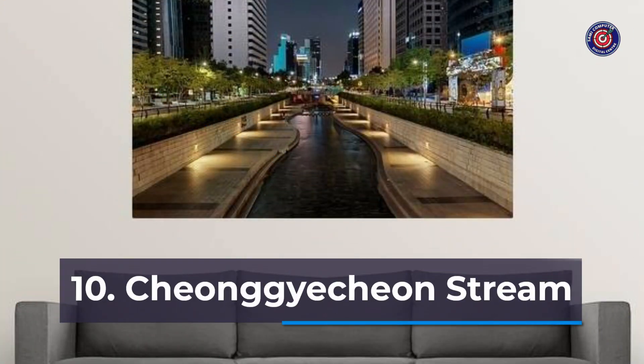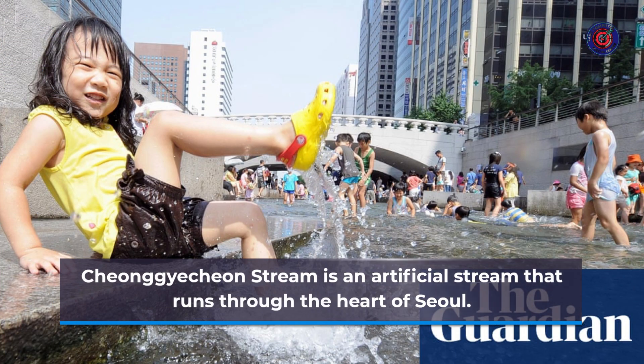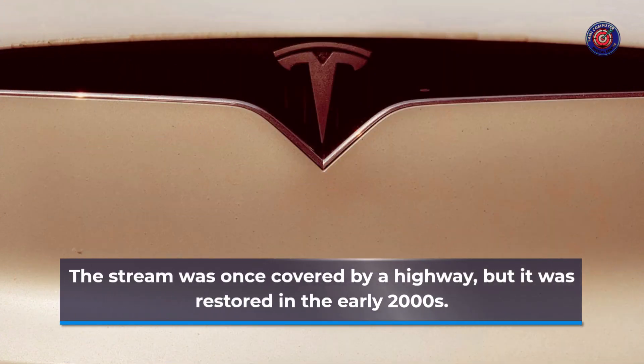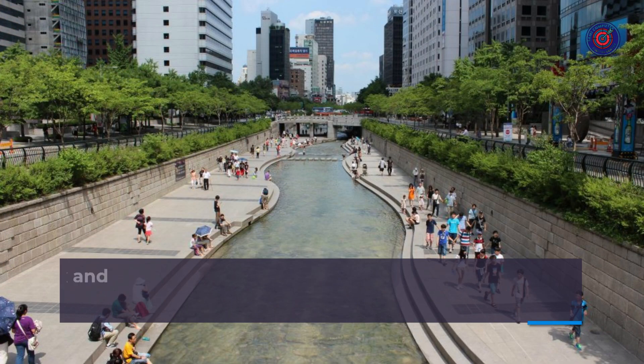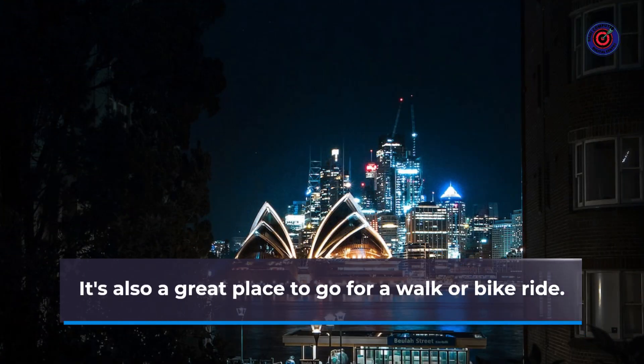Number 10: Cheonggyecheon Stream. Cheonggyecheon Stream is an artificial stream that runs through the heart of Seoul. The stream was once covered by a highway, but it was restored in the early 2000s. Cheonggyecheon Stream is a great place to relax and escape the hustle and bustle of the city, and it's also a great place to go for a walk or bike ride.